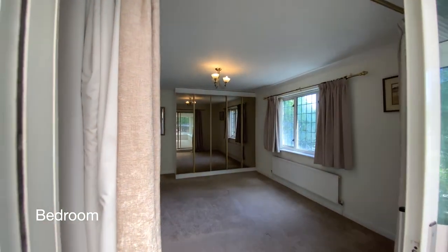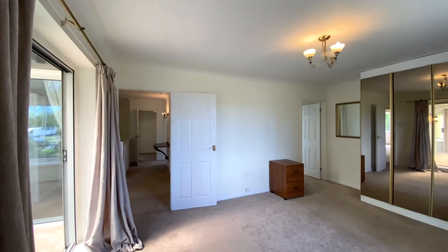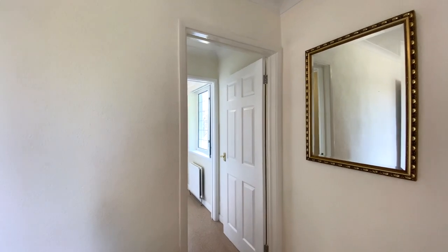A sliding door from the sun room leads through to bedroom one — a good sized double room with a window to the rear. This room benefits from fitted wardrobes as well as an ensuite.